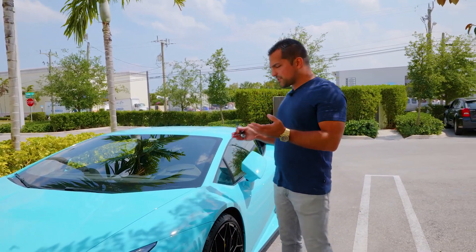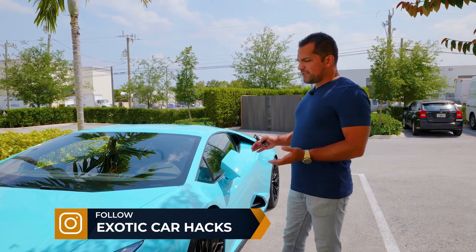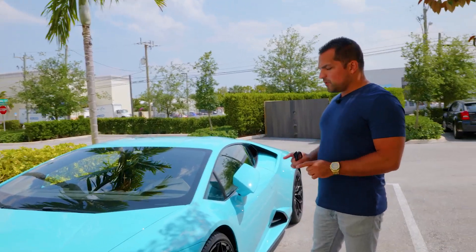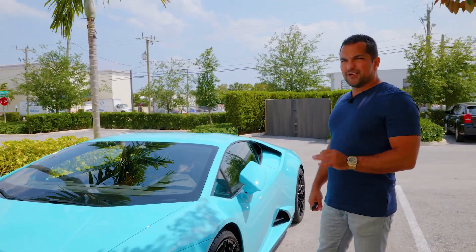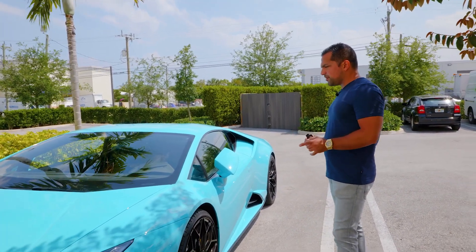Now that I have two SVJ Roadsters and even a new car coming that's very similar, it makes sense to part ways with the Evo rear-wheel drive — but it isn't without sadness, because this has been one of the coolest Lamborghini Huracans that I have owned and I've truly enjoyed my time with the Evo.